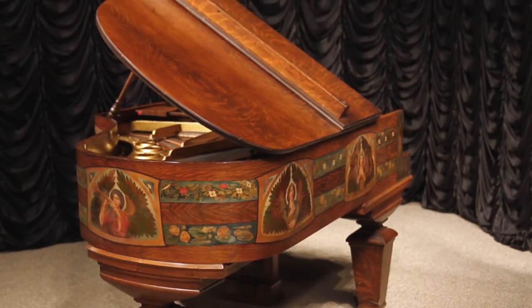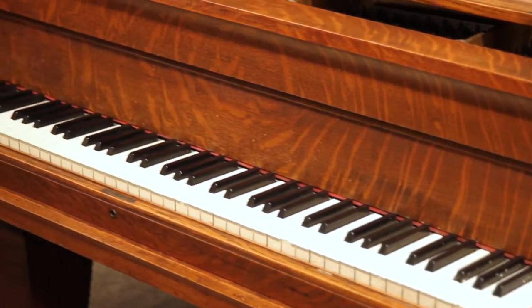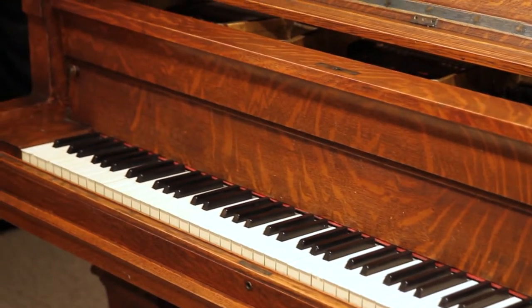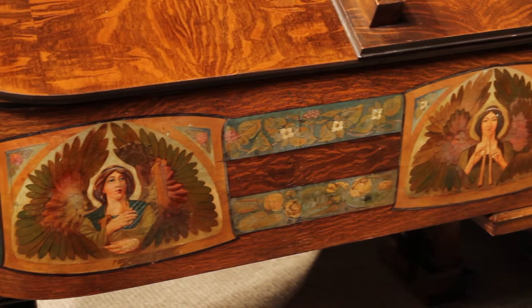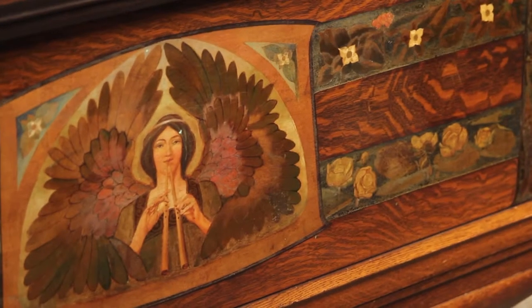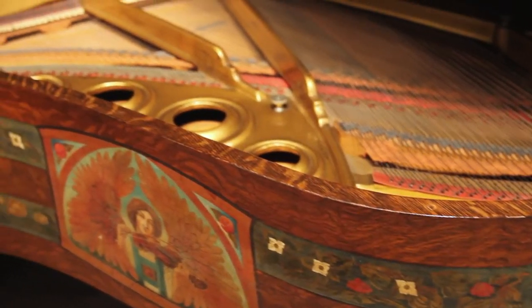All of the exposed cabinet hardware, such as hinges, pedals, even the screws, are finished in an antique copper patina. The case is adorned with five large mission style painted murals depicting period style winged angels playing musical instruments, all brought together with double banded strands of vines and flowers.